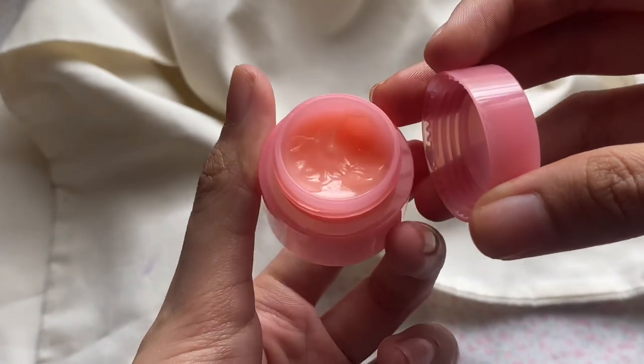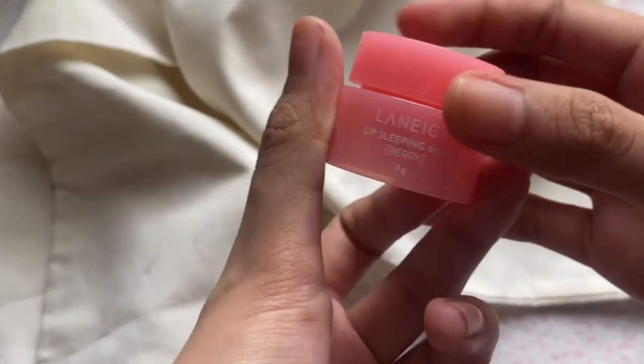Another lip care product is this Laneige Lip Sleeping Mask in Berry. Sample size or travel size lang to — bili ko to sa Shopee, ili-link ko down below. But make sure kapag bibili kayo, make sure it's legit, kasi mahirap na kung anong mangyari sa lips natin pag fake yung binili. Medyo thick yung consistency niya kasi nga mask siya — bababad mo siya sa lips mo pag gabi. Pero minsan ginagamit ko din to as lip balm or lip gloss over a lip tint. Nawala din yung dryness ng lips ko nung ginamit ko to.